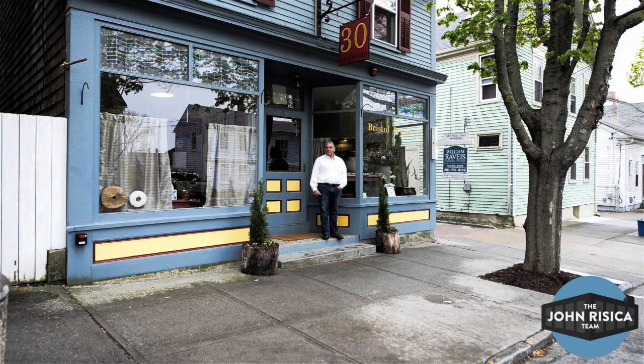Welcome to 30 Bradford in Bristol, Rhode Island. This property is located halfway between Hope Street, which is the downtown neighborhood, and Thames Street, which is the waterfront street in Bristol, Rhode Island. Come on inside.